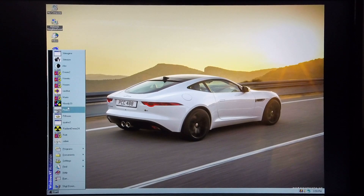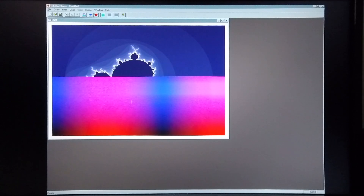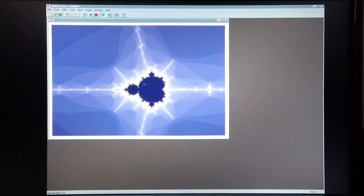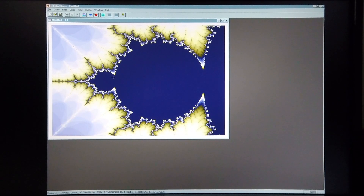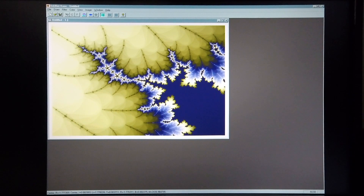Next up I'm going to demonstrate a little program called Inkblot. I'll set the image size to 800 by 600 and zoom in. It's also a pretty decent performance from this system.